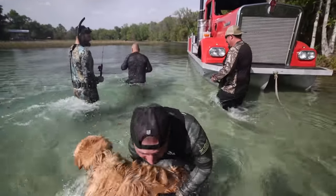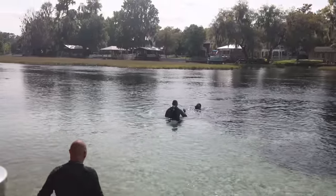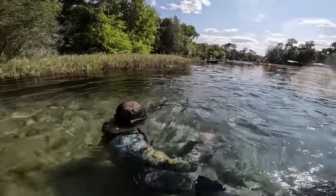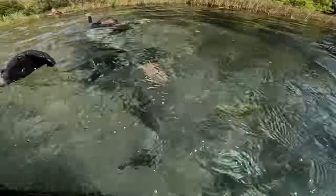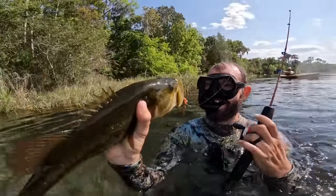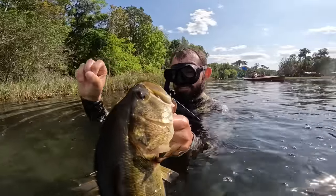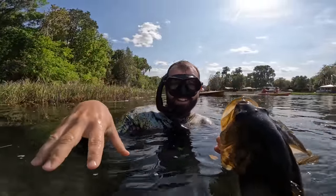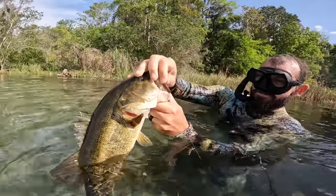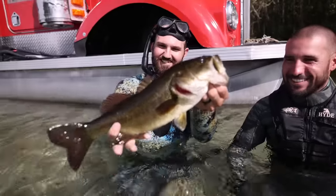Oh my god, don't lose him! He's huge! There were like five of them with him and the worm was just slowly sinking — one picked it up, spit it out, another one picked it up, spit it out, and this one picked it up and just disappeared. That is absurd — little baby bluegill hook, dude. 18-wheeler fishing on the river bed, that's right!